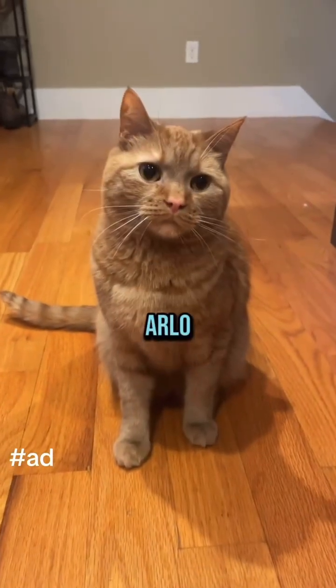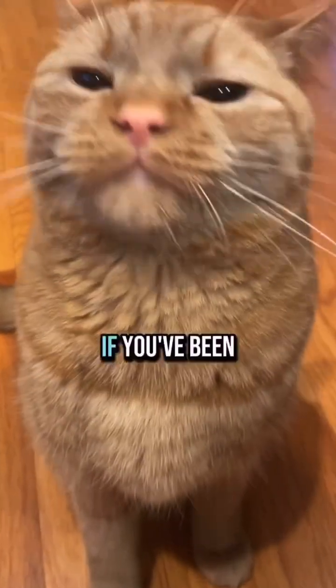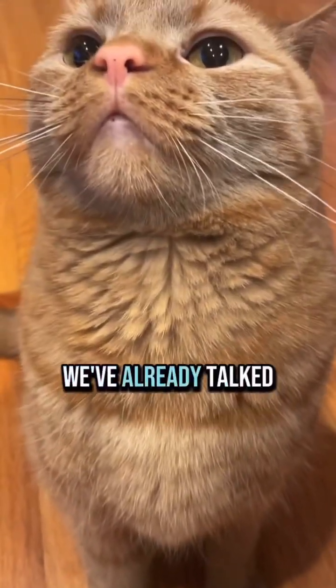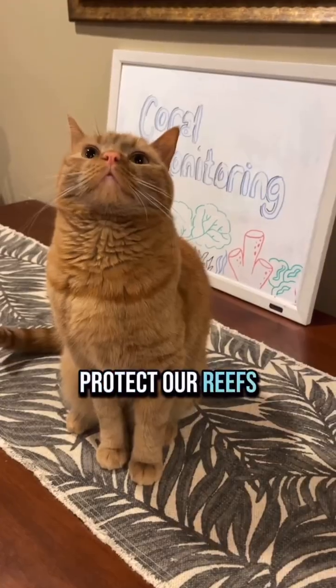Hi, it's me, Arlo. My mama's a marine biologist, and I'm her assistant biologist. If you've been following along, we've already talked about Kuliana Coral's Reef Restoration Program and how important it is to protect our reefs.